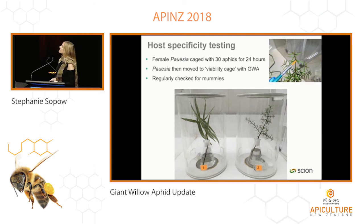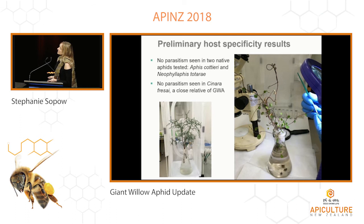Briefly, how do we do host specificity testing? We take 30 aphids of a given species, transfer them onto their host plant, and allow them to settle overnight. We then introduce a mated female wasp matured for 24 hours, then take her to another cage afterwards with giant willow aphids to confirm she does sting and create mummies — ensuring she wasn't a dud for any reason. We then regularly check for mummies. These experiments go on for a month; aphids reproduce rapidly so we may start with 30 but easily have 300 by our last mummy checks. The results to date have been very favorable — we've completed testing on two native aphids with no sign of any parasitism.